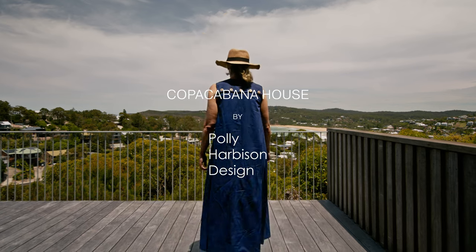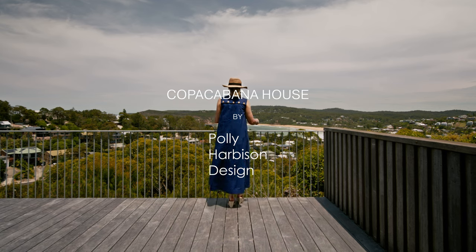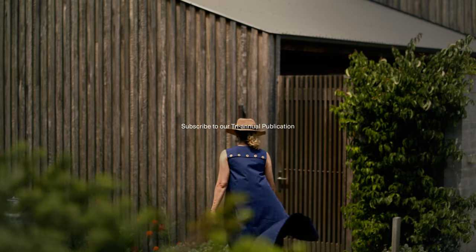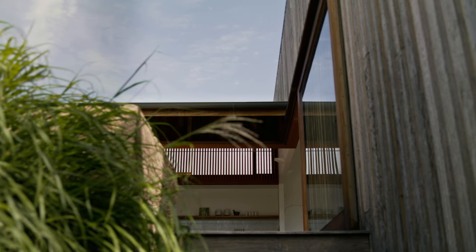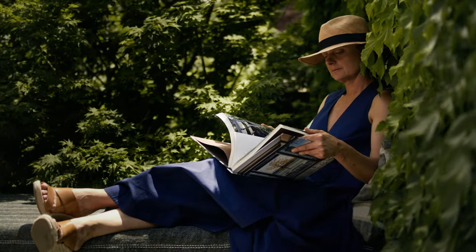One of the things we were really trying to capture was the spirit of a beach house, which is kind of the beach shack. A really simple building form — it's not too big and it's very comfortable to inhabit, but has a kind of very relaxed, beachy, easy lifestyle feeling about it.